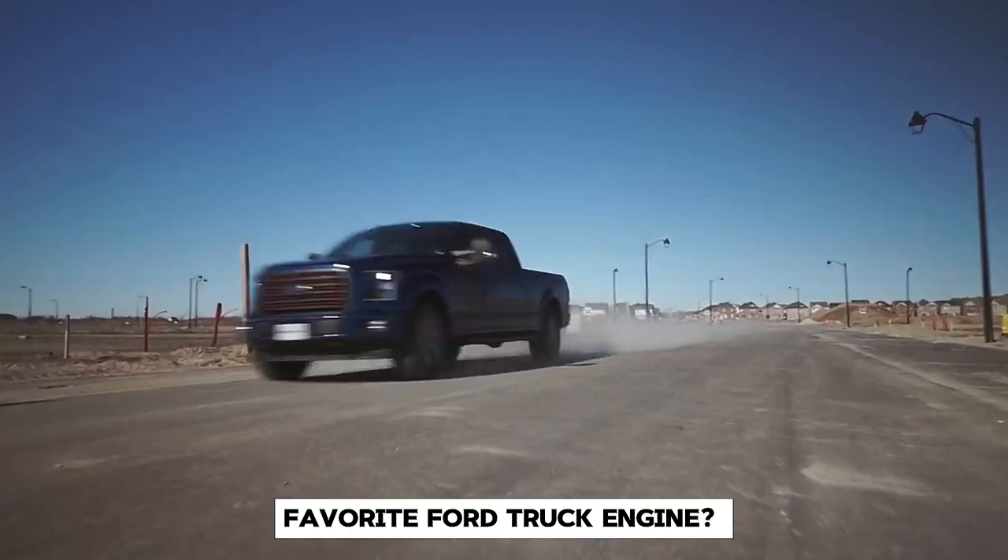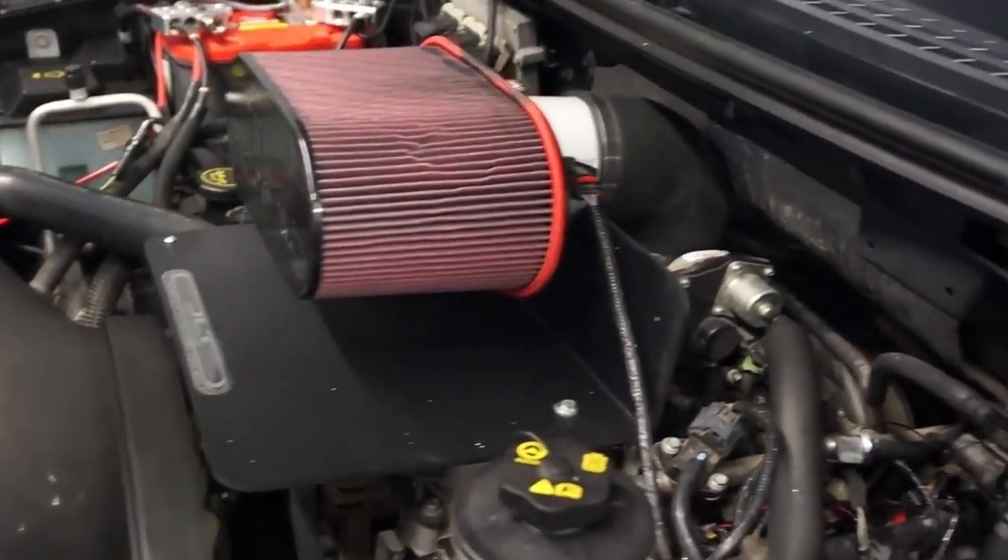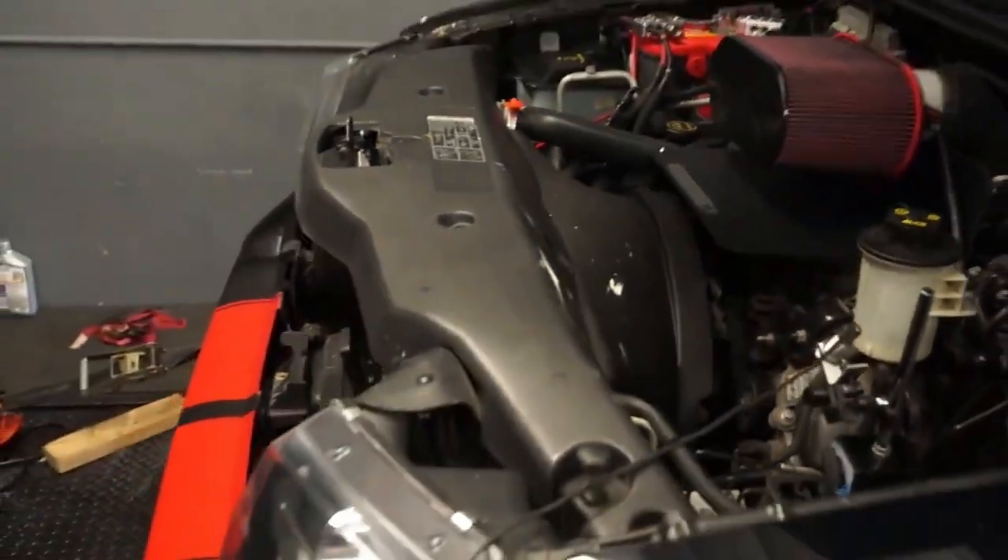What's your favorite Ford truck engine? Have you had experience with any of these powerhouses? Let us know in the comments below, and don't forget to like and subscribe.